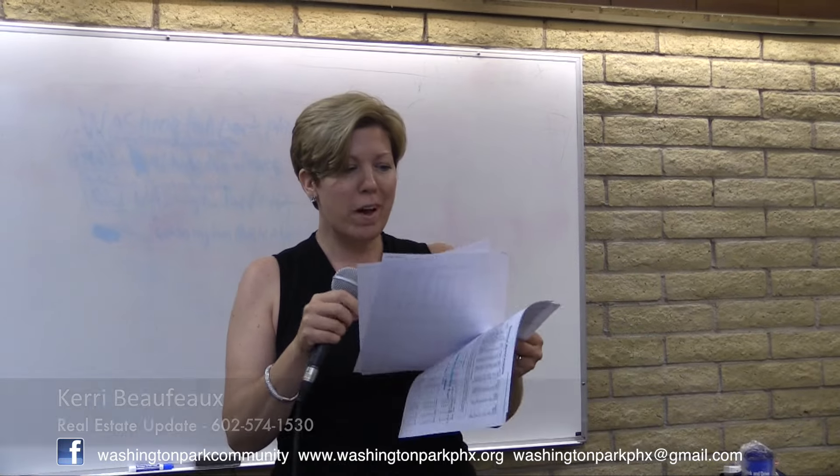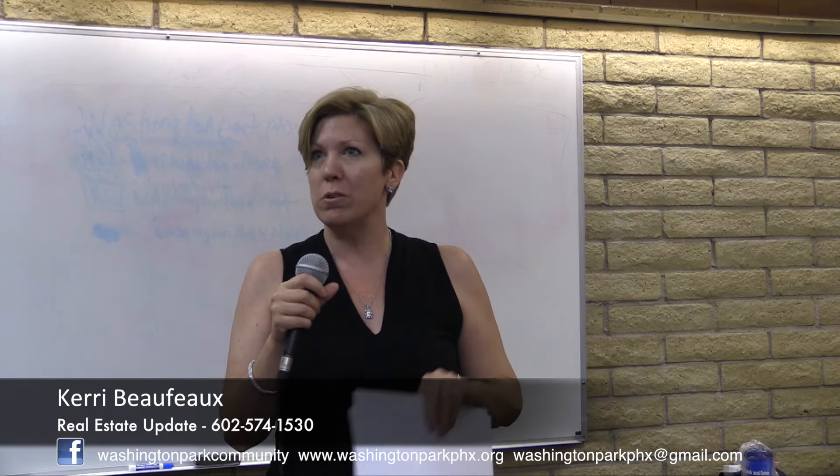I'm Terry Poe, your residential real estate expert of this neighborhood. I'm also the vice president of the board.